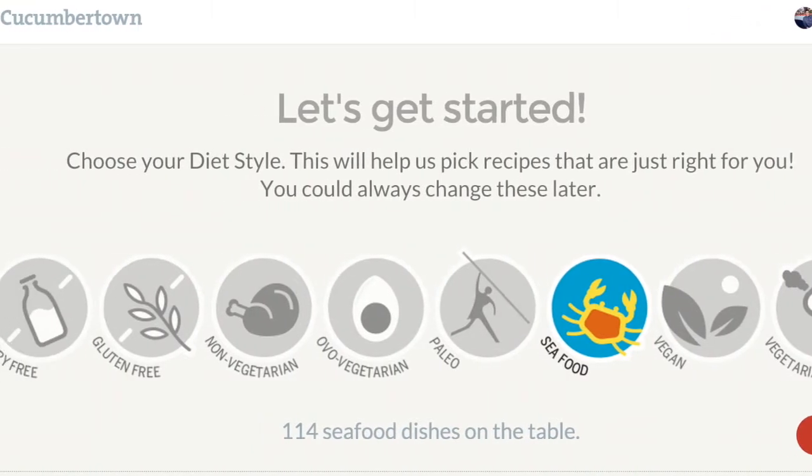Also, when you first sign up, you're given the option to sync your Cucumber Town account with Facebook or Google+. I think this is a great feature because it allows you to connect with other people who maybe aren't cooks and chefs on different social networking sites, so you can get your information and your recipes out.